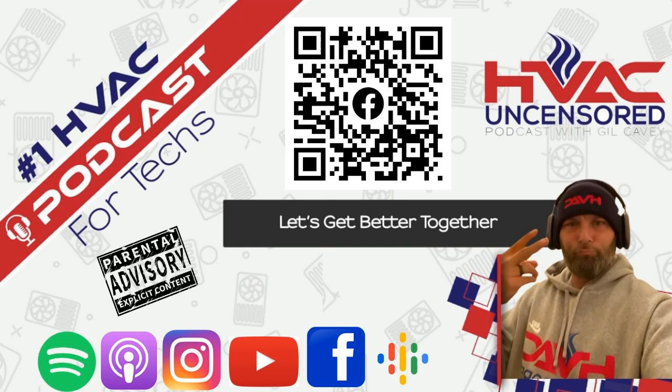Welcome to the number one rated HVAC podcast. If you're looking to grow in the HVAC industry then you're in the right spot — blue collar people talking about blue collar stuff. Let's get better together. Turn up the volume, buckle your seat belt, and let's welcome your host Gil KV Jr.